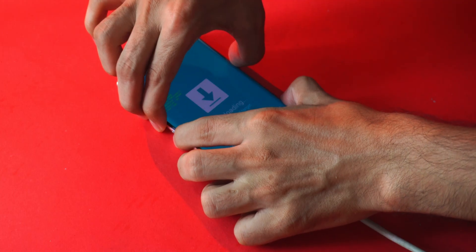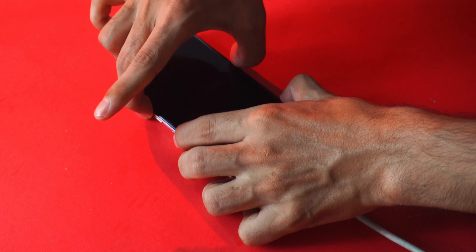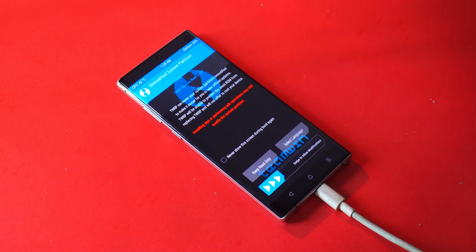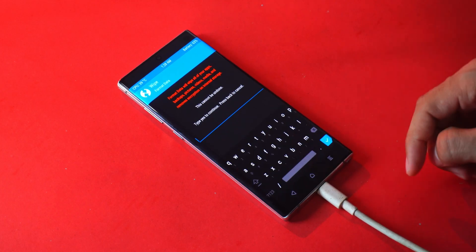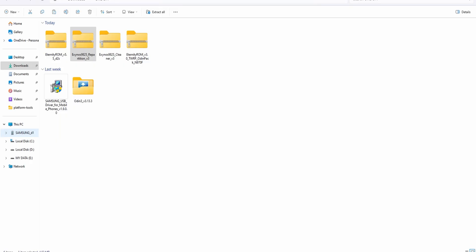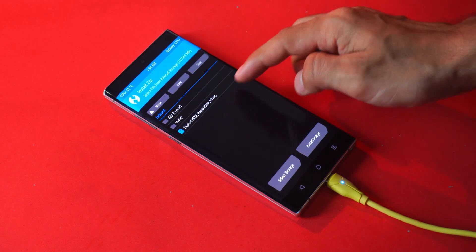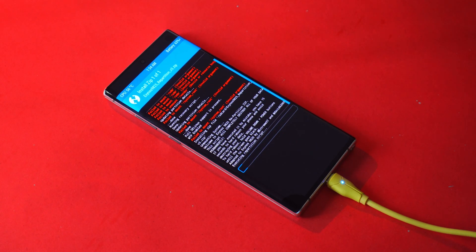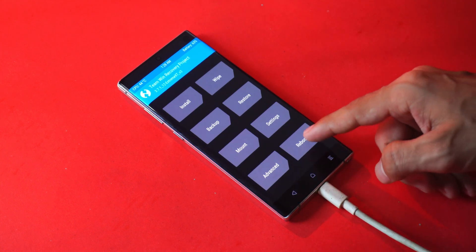Now grab your phone. Press volume up, volume down, and power all together. As soon as the screen turns black, release volume down, and when you see the Samsung logo, release power — but keep holding volume up. That will boot you straight into TWRP, the Team Win Recovery. Once inside, go to Wipe > Format Data, type 'yes,' and go back to reboot back to recovery. Now your phone storage will show up on the PC. Move the re-partitioner file to internal storage. Back in TWRP, go to Install, find the file, and flash it. After that, you'll need to format data again to fix the encryption issue — same process: Wipe > Format Data > Yes — then reboot back to recovery.